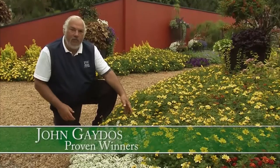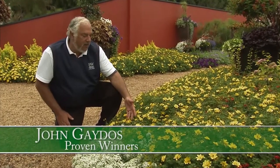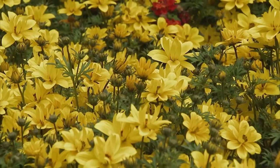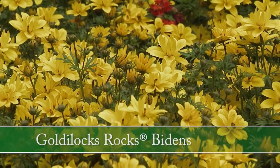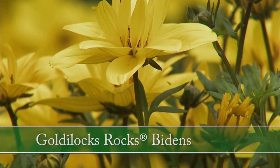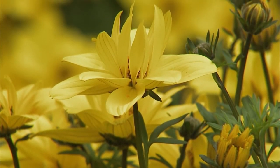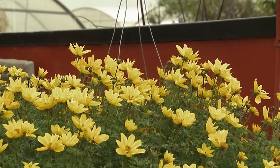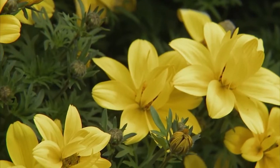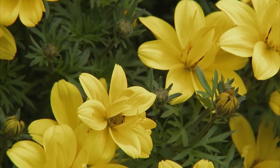I'd like to introduce you to a brand new plant in Allen's Platinum Collection — this is Biden's Goldilocks Rocks. A phenomenal, full sun-loving plant, tough and durable, with gorgeous golden yellow color. What's nice about this plant is it's multipurpose: it works very well in the landscape, in combinations, and in hanging baskets, giving you beautiful golden yellow color throughout the summer.